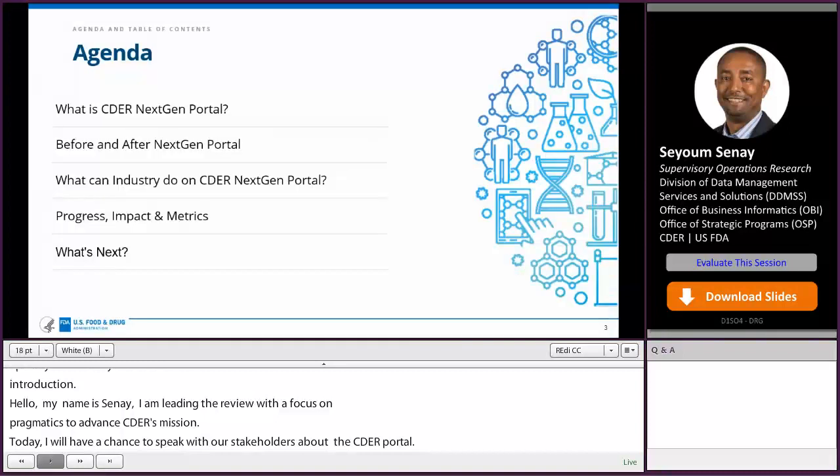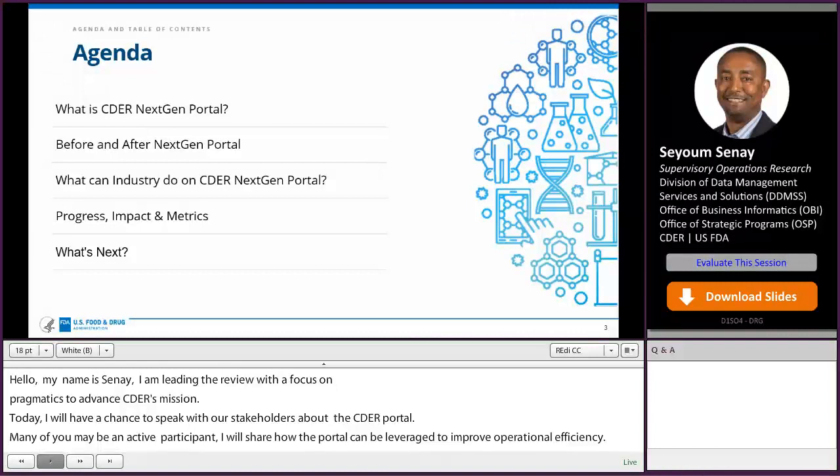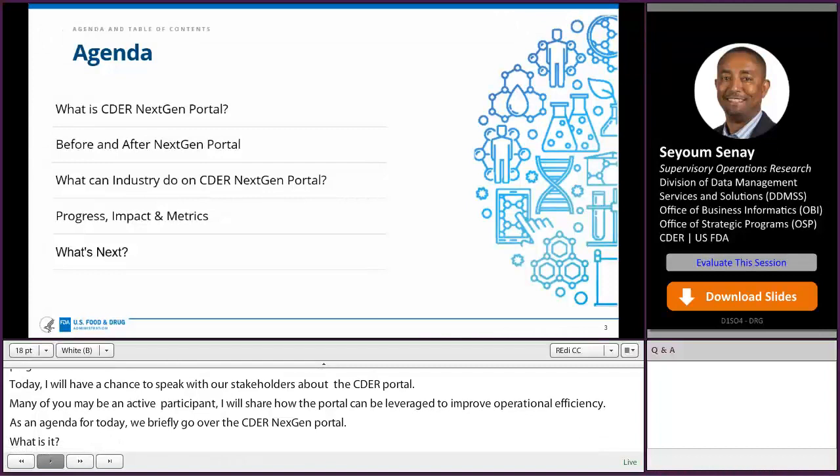As the agenda for today, we will briefly go over the CDER NextGen Portal — what it is, before and after the portal, what can industry or stakeholders do leveraging CDER NextGen Portal, and then what are the progresses and what are the next steps.